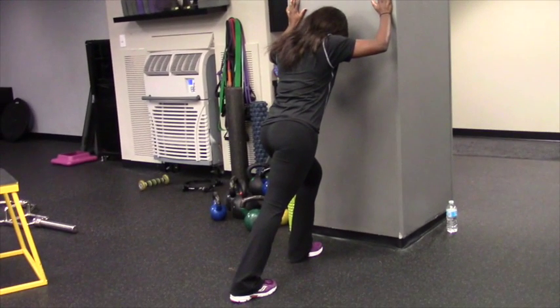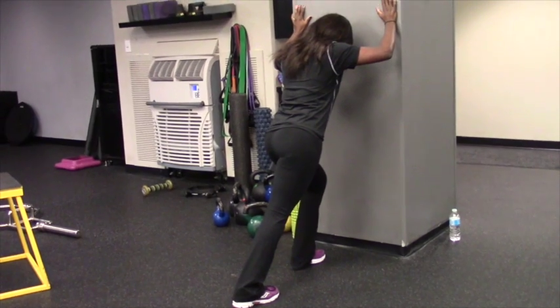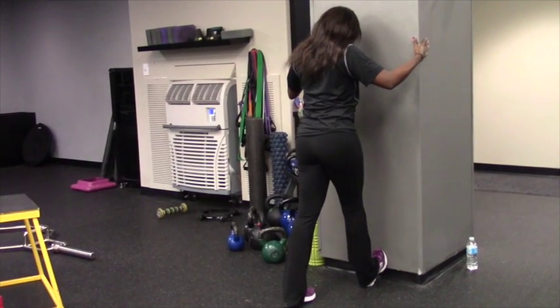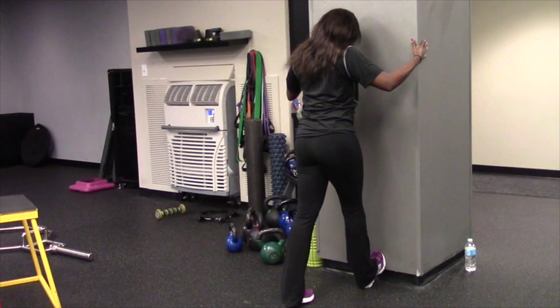The first stretch is a stretch of the outer calf muscle. Lean against the wall with one foot forward and one foot back and gently lean your weight towards the wall, stretching the calf that's behind. A second way to stretch the calf muscle is by simply placing your toe up against the wall and leaning your body weight towards the wall.